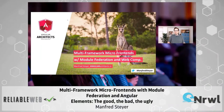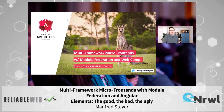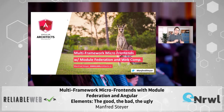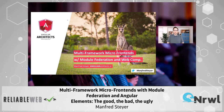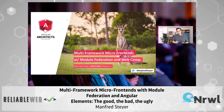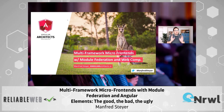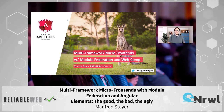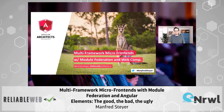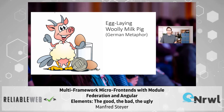Hi! When you see an animal like this you will very likely think of Australia, because Australia is more or less the only place on this earth where you can find kangaroos. But there is an animal you only find in Germany, or to be more precise, in German-speaking countries. It's this guy here, the egg-laying woolly milk pig.